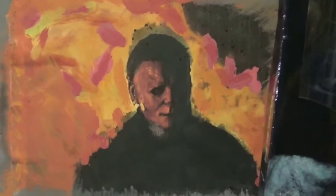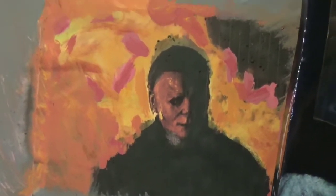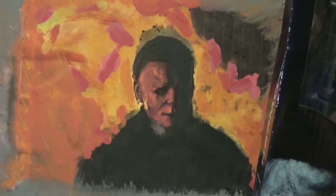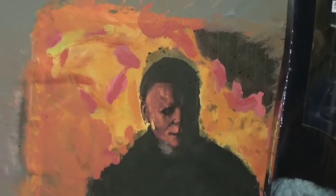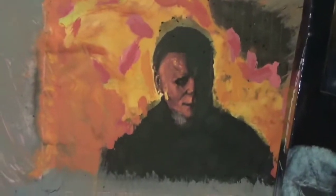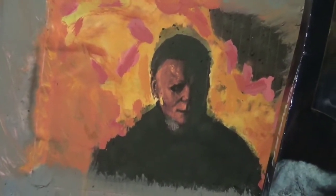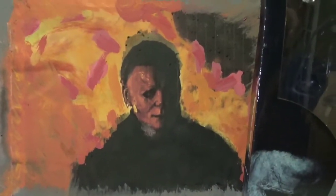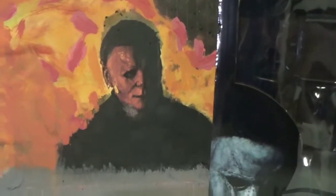I was looking for a picture for Halloween Kills and printed one out, but it came out kind of streaky. So what I did was grab real paint, put it on a piece of cardboard, and water-painted it all over so it could look a little bit more like artwork. I just did it for the background so you guys can see a little something.